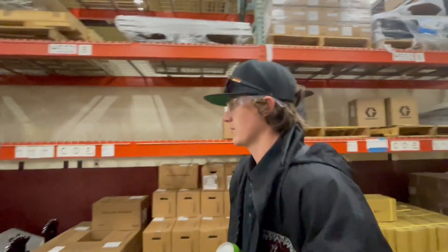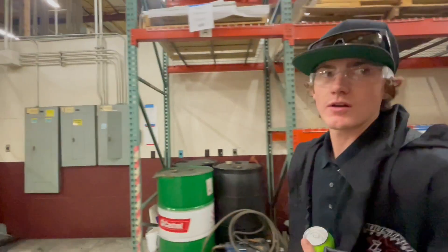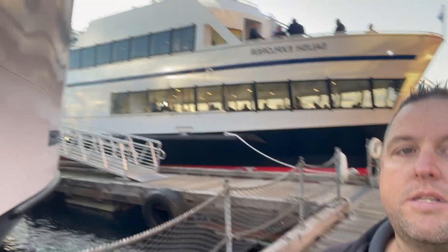What do you think of this experience so far, Brighton? It's been pretty awesome — cool to see where all this stuff comes from. All right, so we're down here in lovely Seattle, out here on the bay. We're going to go out on a boat — going on a dinner cruise tonight. Or an appetizer cruise. Hopefully they'll let us drive. I guess we're going on this big ship.